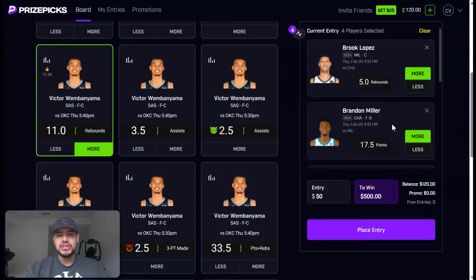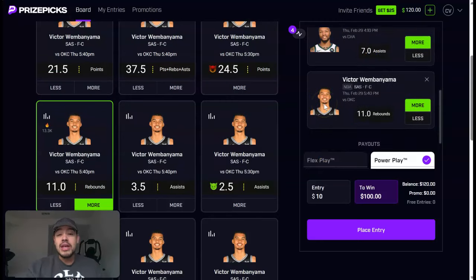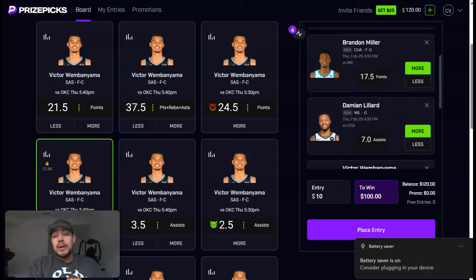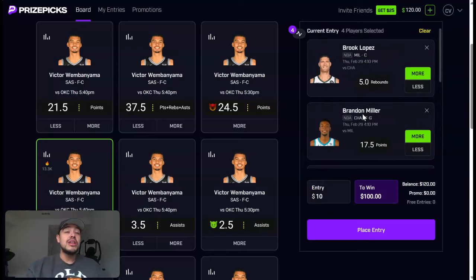We're locking in: Brooke Lopez over five rebounds, Brandon Miller over 17 and a half points, Damian Lillard over seven assists, and Victor Wembanyama over 11 rebounds. I'm putting ten dollars to win a hundred dollars on that — a 10x payout. You can do two or three-leg plays if you prefer, but I'm combining it into a 10x play. All these came from playerpropsshop.com — hit the link in the description for your one week free. Thanks for the support everyone, let's make some money. See y'all a little bit richer!